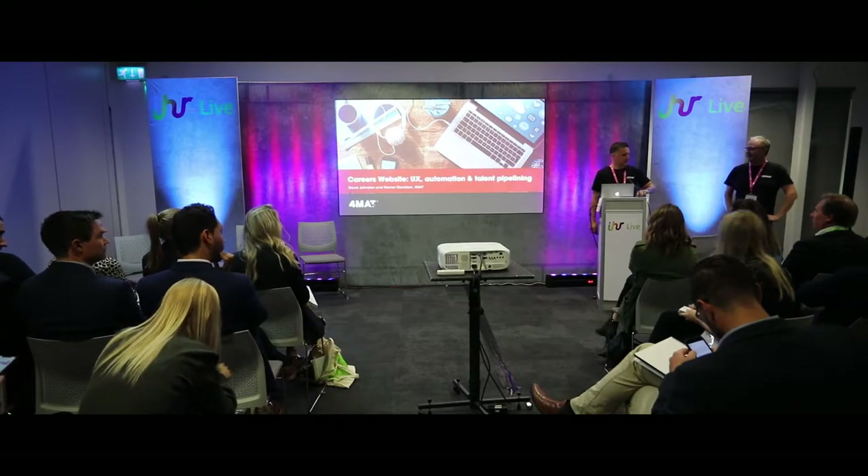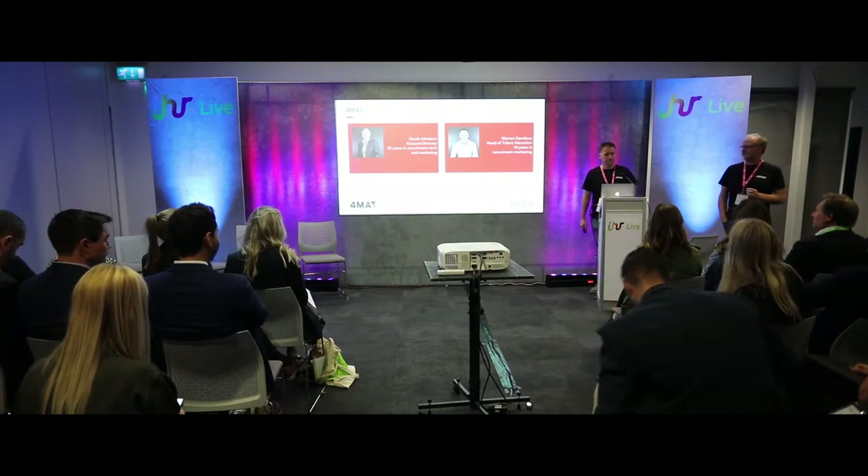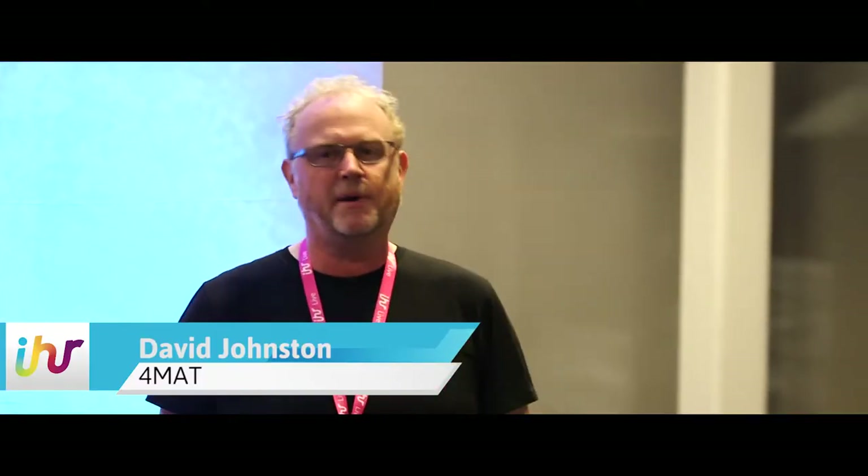Good morning everyone. It's half 11, so let's get started. Welcome to our seminar on UX Automation and Talent Pipelining. My name is Warren Davidson, I'm Head of Digital Talent Attraction at Format. Format specializes in developing careers websites that plug into ATSs. My name is David Johnson, more commonly known as DJ, and I work alongside Warren helping clients to get a return and make their websites deliver to the best.